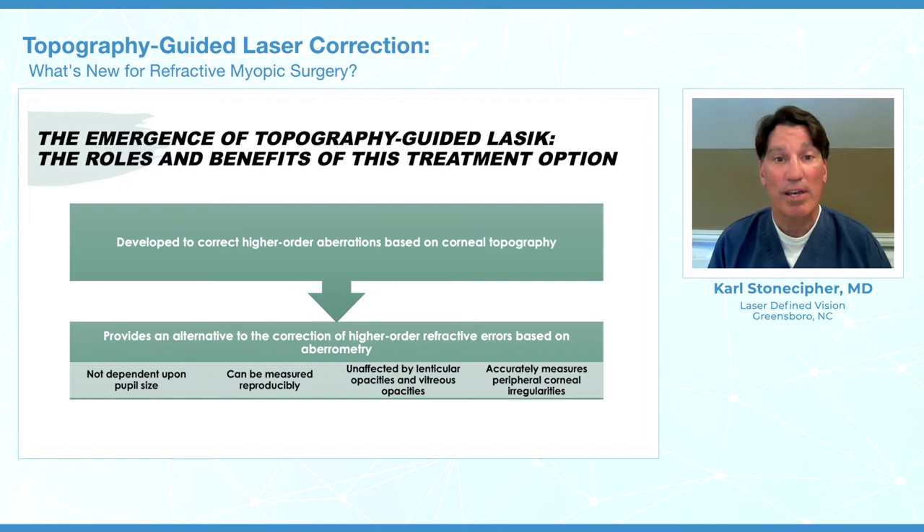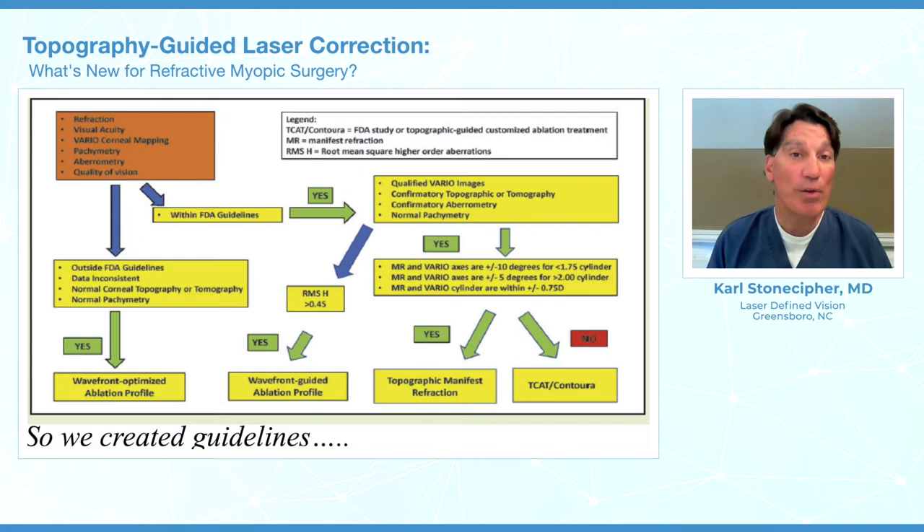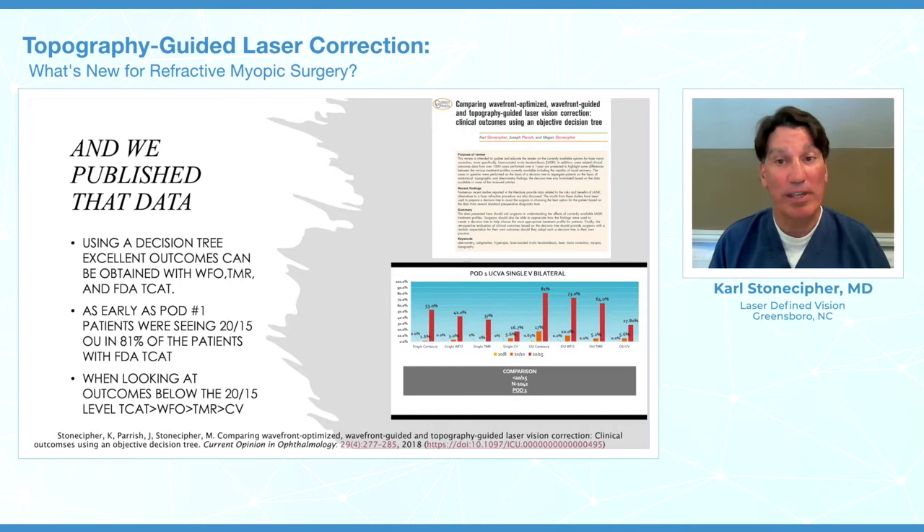We can get large treatment areas because we can get larger diagnostics, and it's unaffected by the lens. We actually did a study — we looked at the results of laser guided vision in the FDA trials — and showed that about two out of three people saw better than normal vision. We followed an algorithm after the FDA study, and then looked at this diagnostic tree, where a large number of patients with contour vision saw better than normal on the first post-operative day.